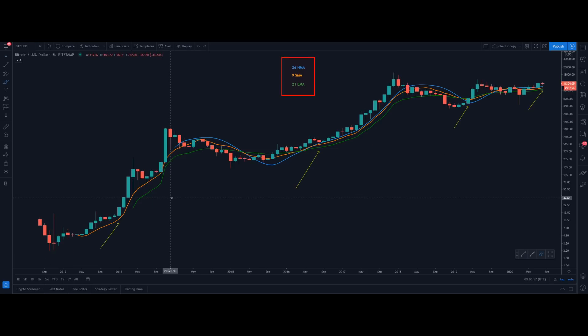Let me show you this interesting chart. Now if you look at this in a monthly timeframe, I've used three different moving averages: the 26-period hull moving average, the 9 simple moving average, and the 21 exponential moving average. Every time when the price was above these moving averages, that was an indication of a bull run. This is the exact area where price also started closing above the moving averages. And when the price is above these moving averages, it has most probably led us to a really nice move to the upside.